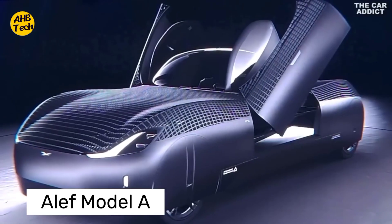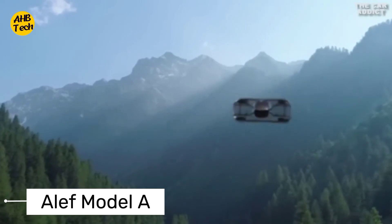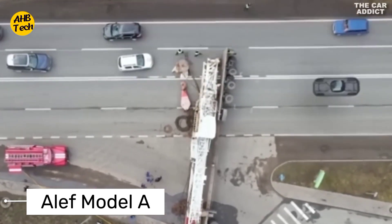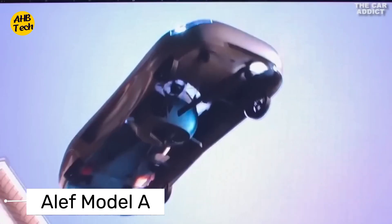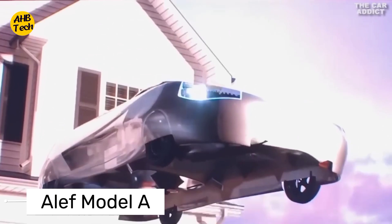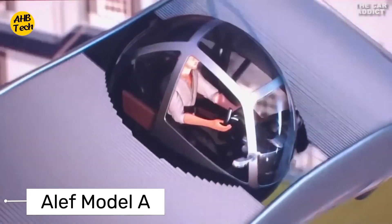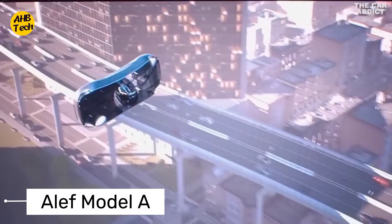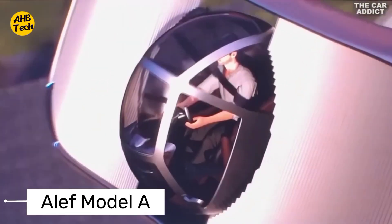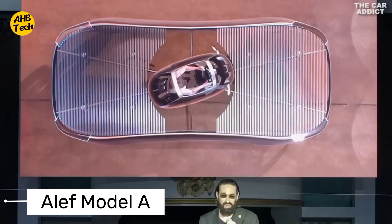Next, we have the Aleph Model A. This innovative flying car features a sleek and compact design, making it ideal for urban air mobility. With its vertical takeoff and landing VTOL capabilities, the Aleph Model A can navigate tight spaces and deliver passengers to their destinations with speed and efficiency. This electric VTOL is a compact single-seater flying car designed for urban commutes — zipping over traffic jams entirely on electric power, making it a sustainable choice for congested cities.